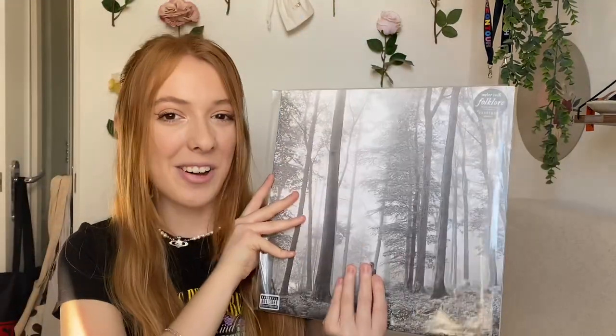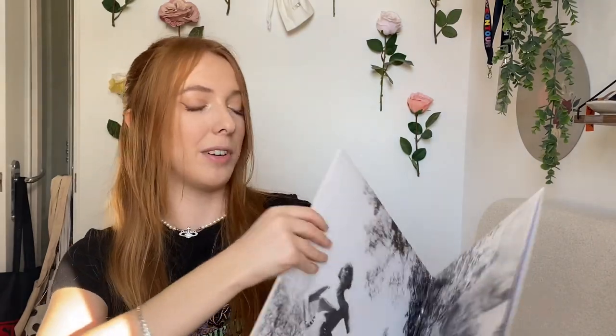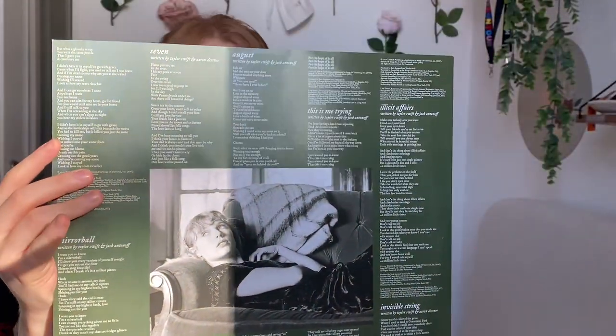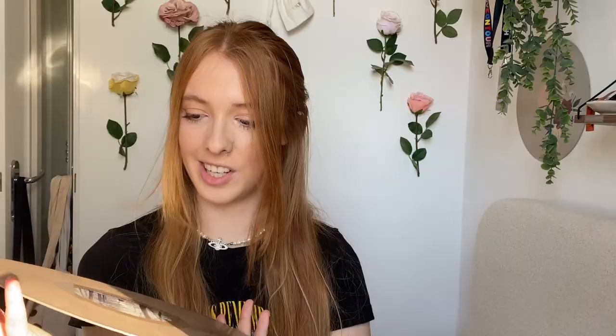Moving on to Taylor Swift - I got Folklore on record and I've been wanting this for so long. Does this album really need much of an explanation? Everyone knows how good it is. It's a beautiful gatefold with gorgeous sleeves featuring a photo of Taylor and the lyrics. This is a beautiful beige pressing that matches the vibe of the album so well. Taylor's records are always executed really well - the presentation, aesthetics, and colors are just beautiful.